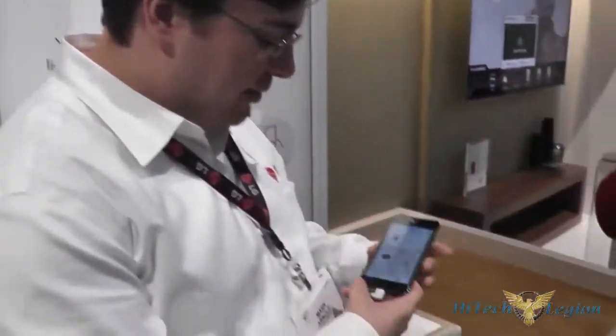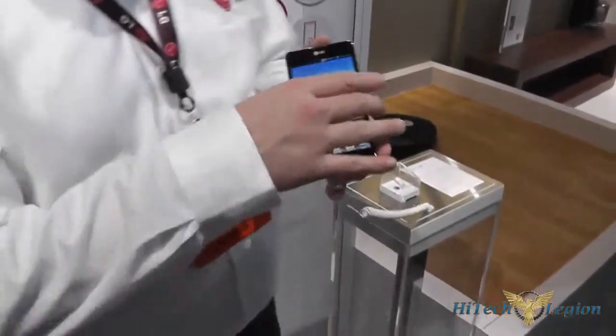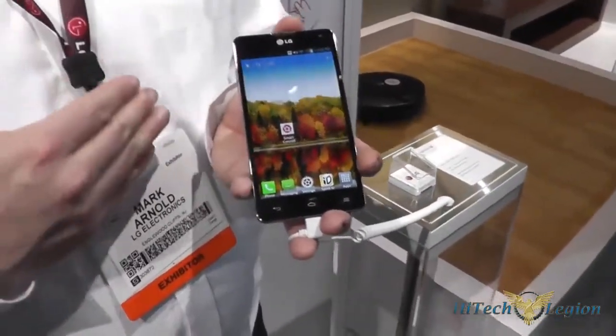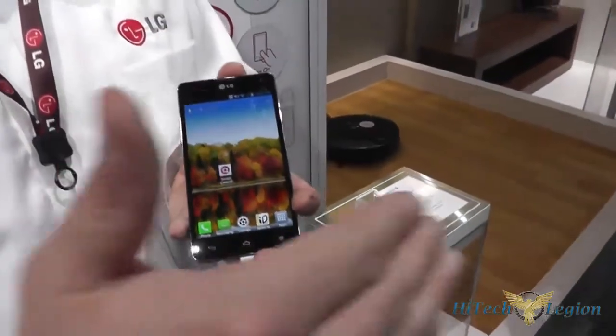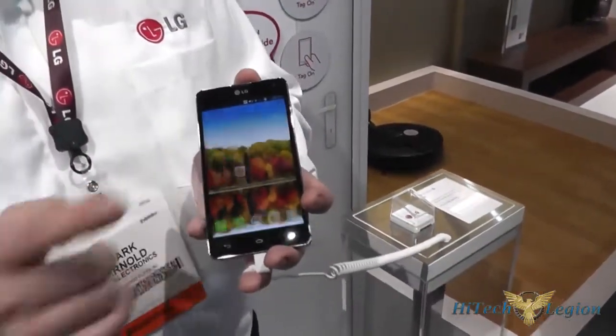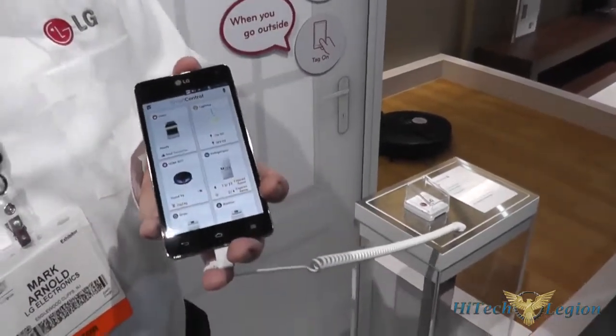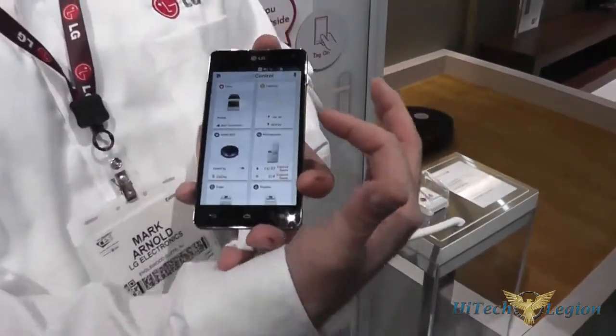Essentially what you can do with all our smart applications on your phone — and this is a mock-up of what's coming — we used to have separate applications for everything: for laundry, for range, for refrigerator. Now it's just built into Smart Control, so everything will be able to be controlled through this one application, including lighting, which is something that we're working on and developing.